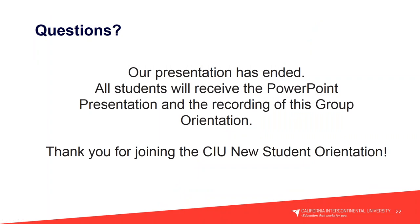Our orientation has ended. All students will receive the PowerPoint presentation and the recording of this group orientation. Use the chat box for any questions. Thank you again for joining the CIU New Student Orientation — congratulations!